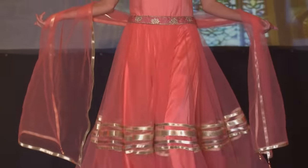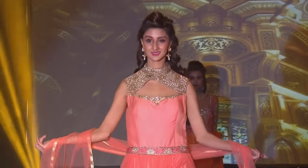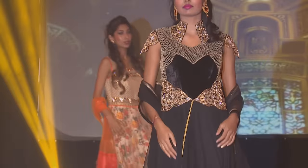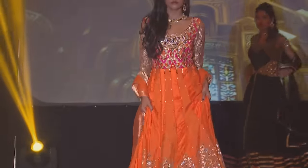We've done a fusion with gowns, so we have lots of pastel colors and westernized-looking styles, but with the beadwork and embroidery that you would find in an Indian garment. We also have a bridal collection.